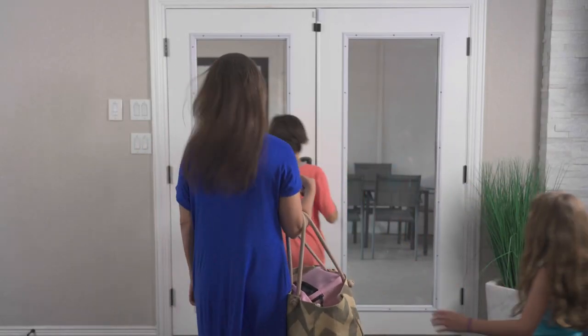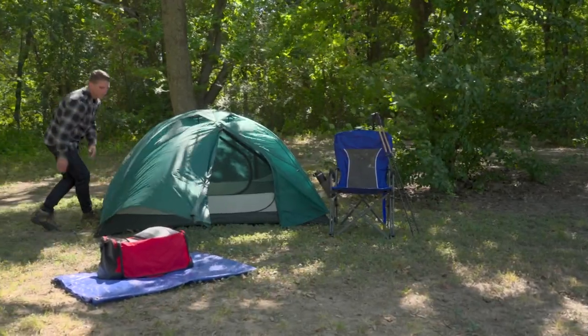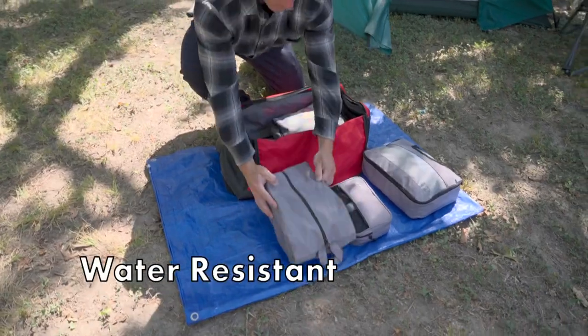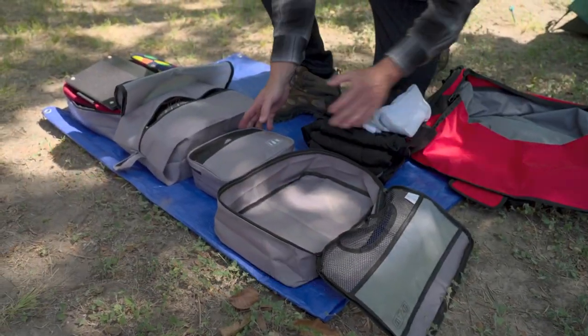Spend less time packing, more time having fun. Our dynamic, water resistant material not only keeps your clothes dry, but wrinkle free.